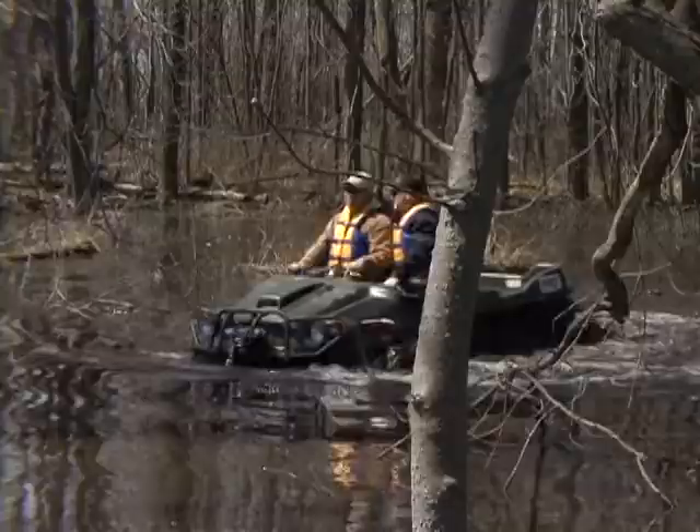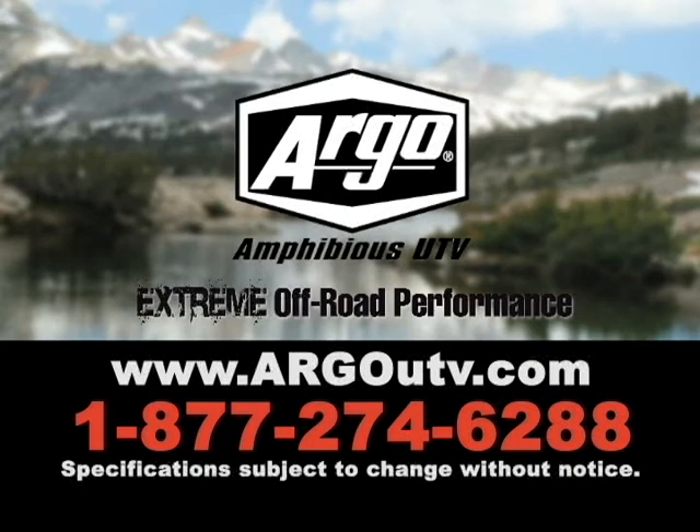The brand new Argo 8x8 700 HDEU. For more information, visit argoutv.com.